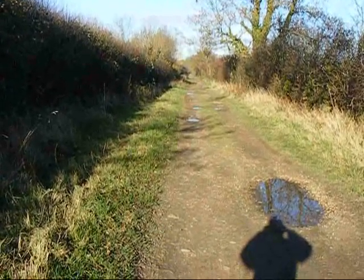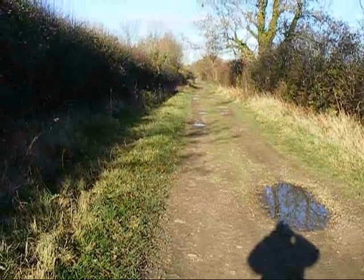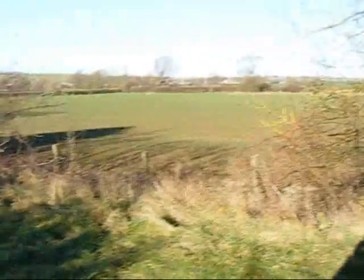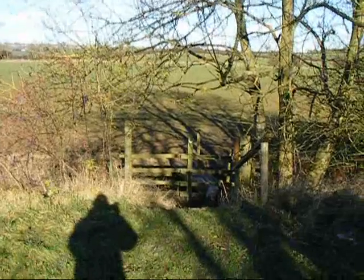You can see my shadow. The Jurassic Way crosses this disused railway line. That's the way ahead.